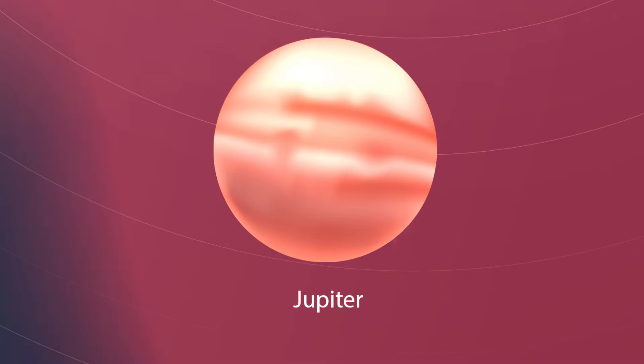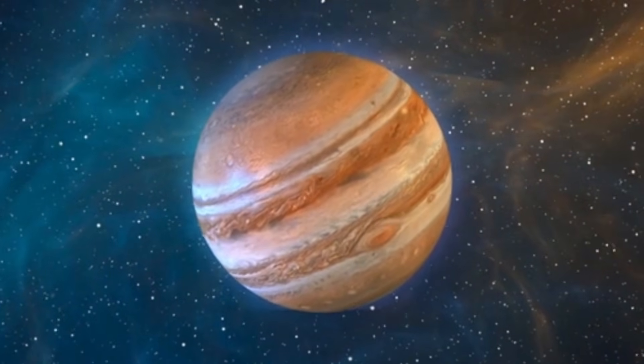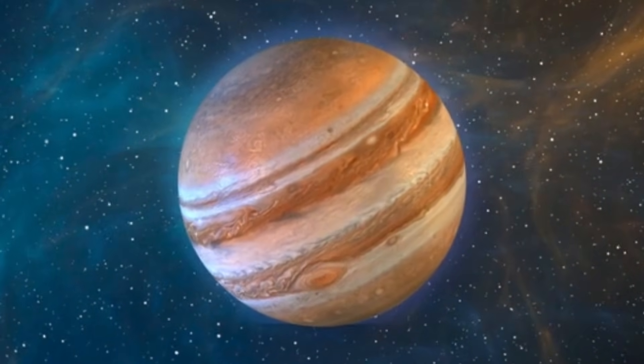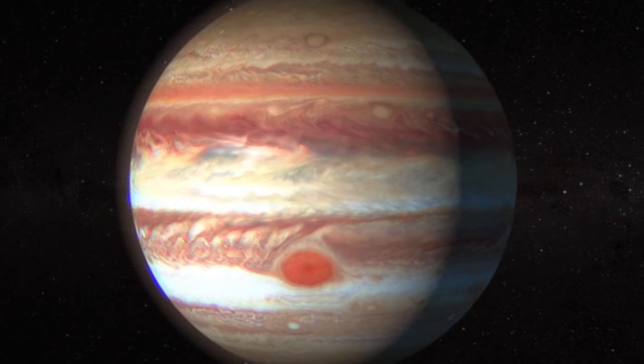The biggest planet — this is Jupiter. It is the biggest planet in the solar system. Bigger than all the others? Yes! Jupiter has many moons and a big red storm called the Great Red Spot.